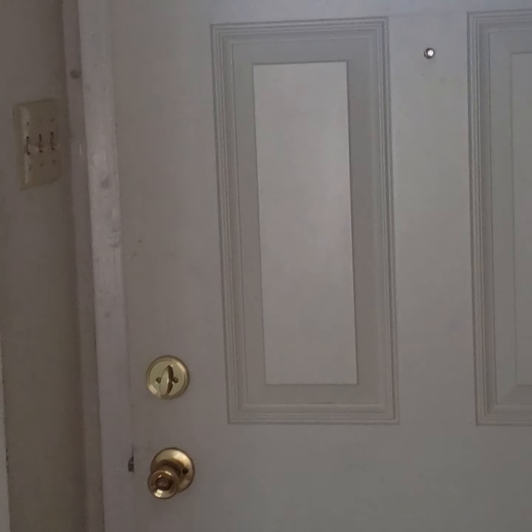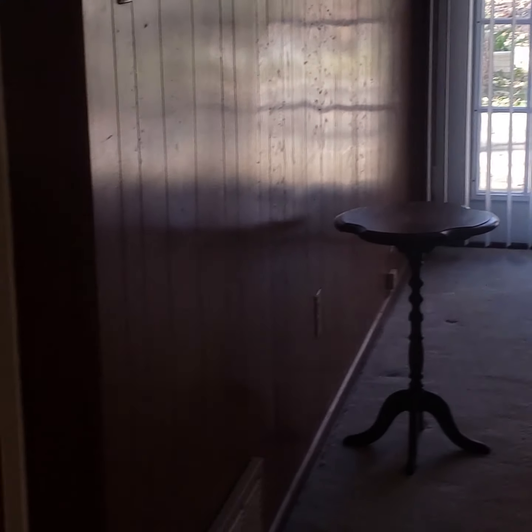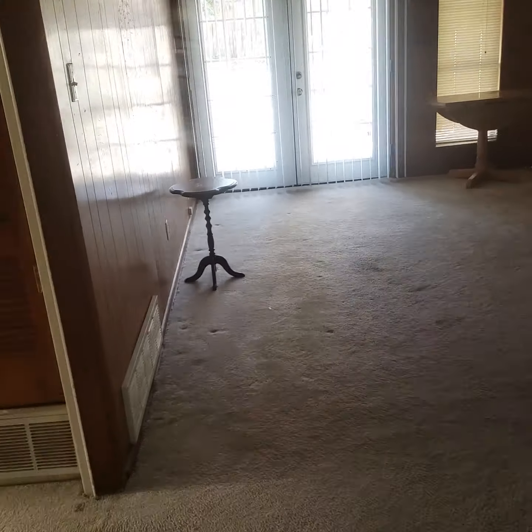So check it out. I just came inside the house. The guy sent me where the keys were at. And I just came inside, you know. And like I kind of already knew, there's definitely some foundation issues.